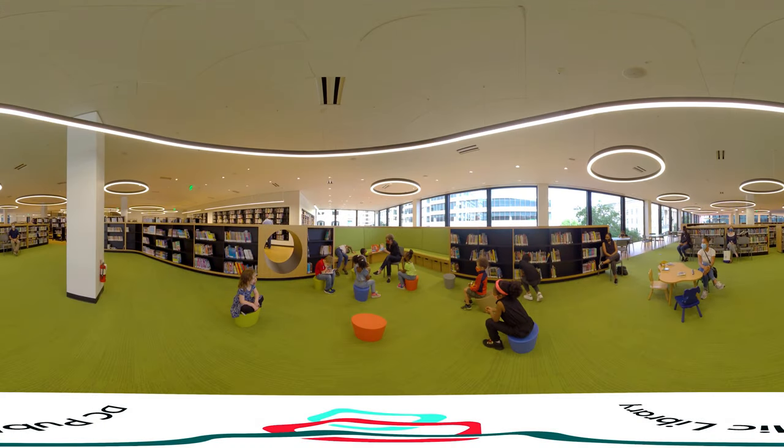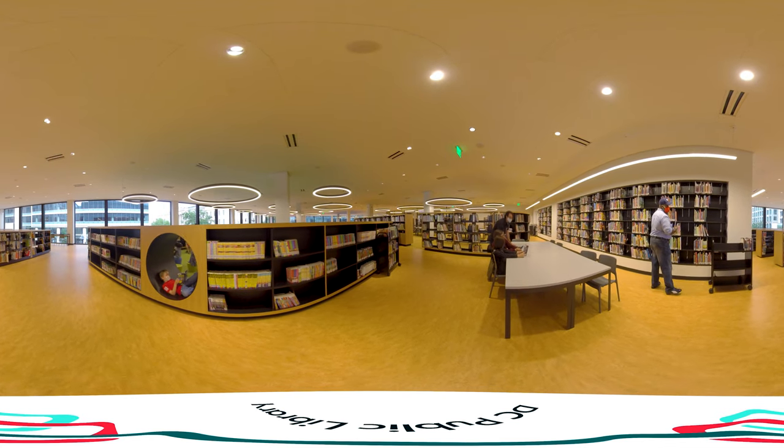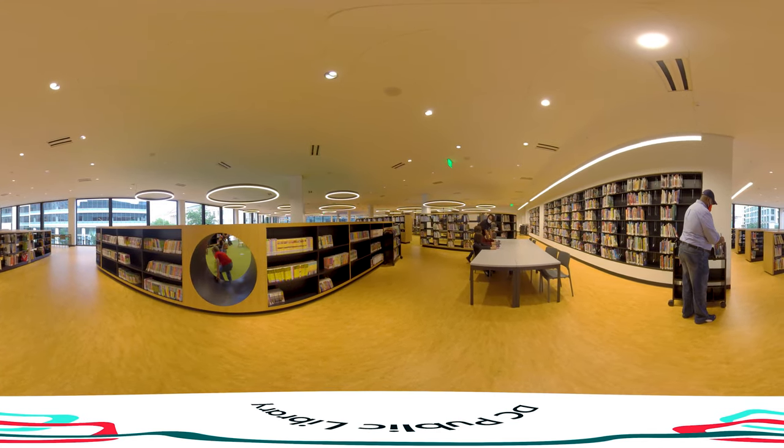The new Children's Room invites young readers the chance to play, to laugh, and to develop a love of reading. There are separate and distinct areas for our youngest residents of all stages of childhood. The Children's Storytime Theater is a highlight of the colorful new space, offering exciting views down the 9th and G Street Northwest corridors.